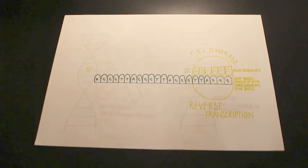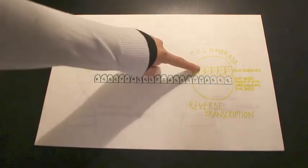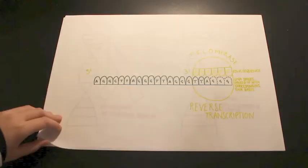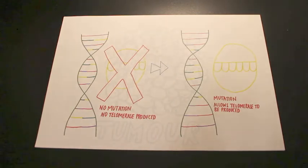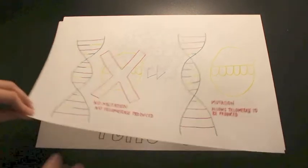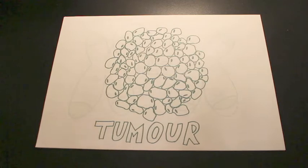It does this through reverse transcription. The RNA in telomerase is transcribed into DNA. A mutation in a somatic cell allows the cell to produce telomerase and therefore indefinitely divide. Thus, an uncontrollable mass of cells will form, otherwise known as a tumour.